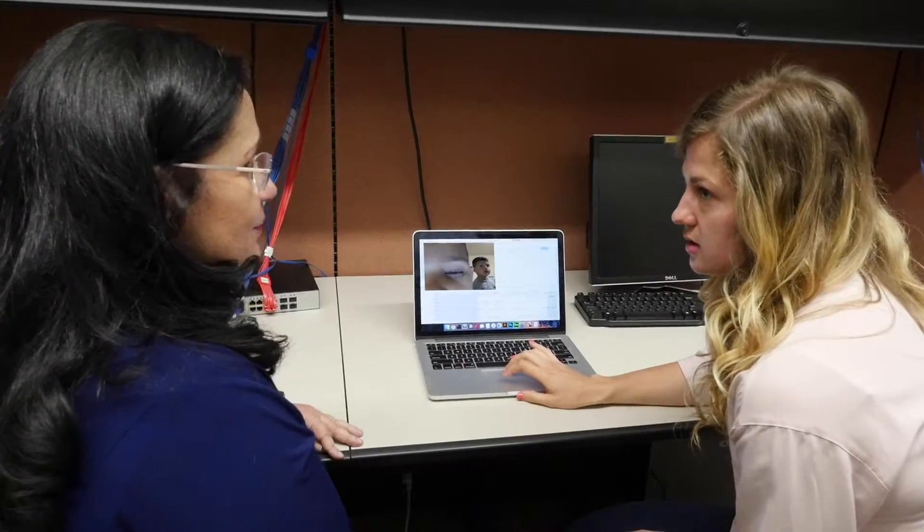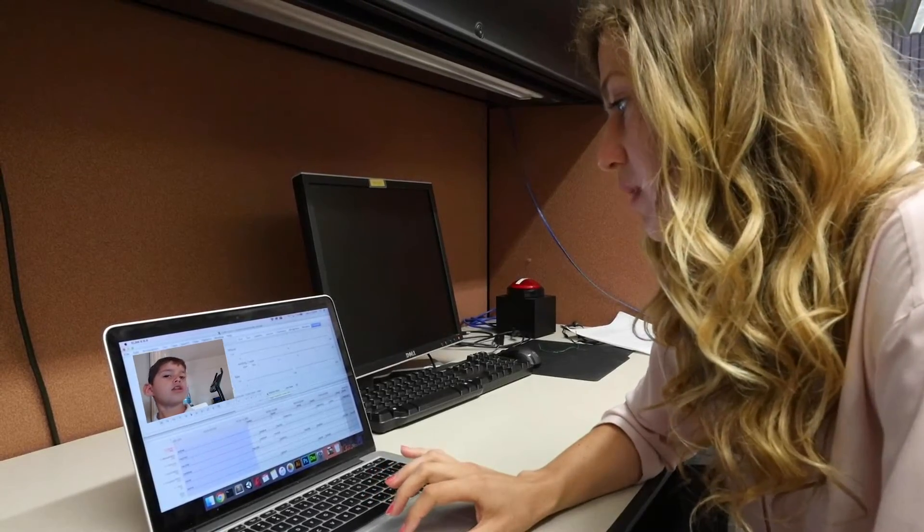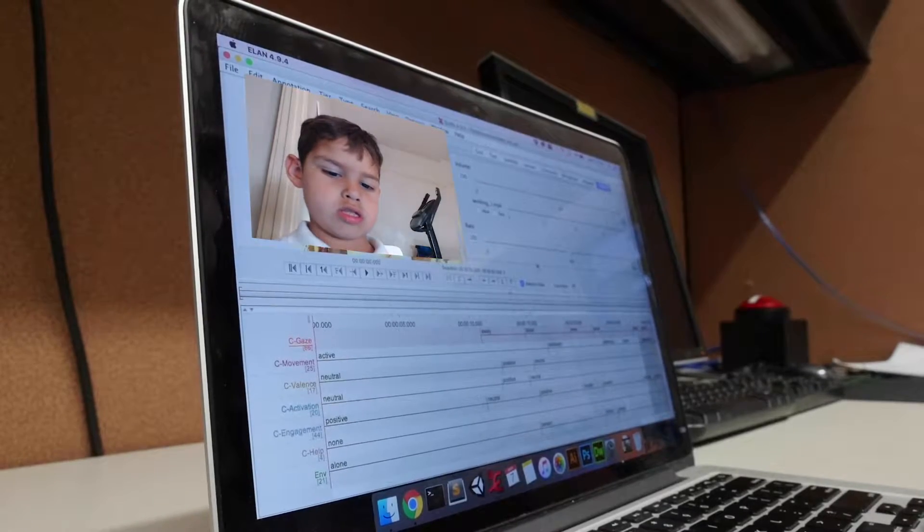What I'm having the annotators annotate for is eye gaze. They document as much as they can, everything from eye gaze to verbal responses. We're hoping to collect enough data to where we can train some machine learning algorithms so that our robot can get better over time in adapting to each child.